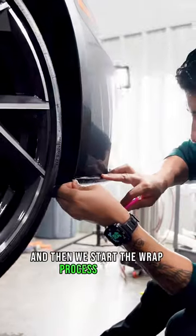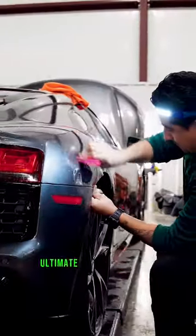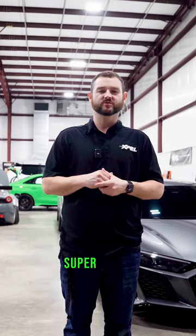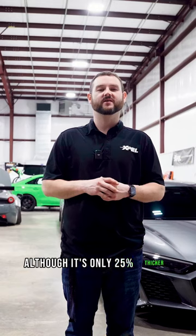Then we start the wrap process in paint protection film. This whole car got wrapped in Xpel Ultimate Plus 10 mil film. The 10 mil film is the thickest Xpel film on the market. It is super durable, super strong — 40% stronger than their 8 mil film, although it's only 25% thicker. It's absolutely incredible.